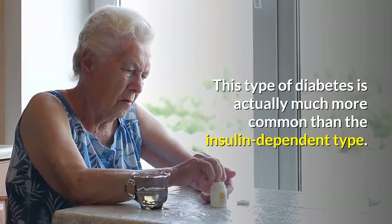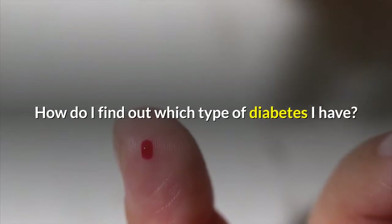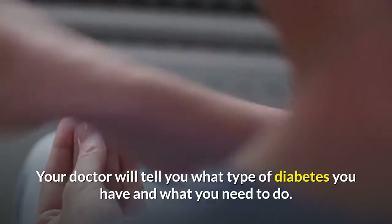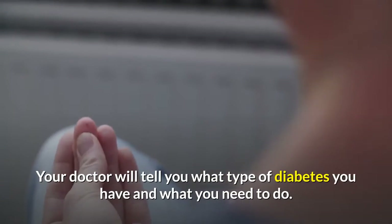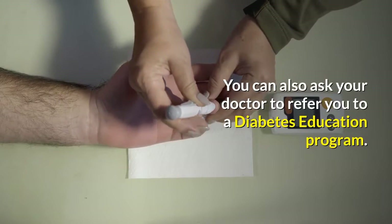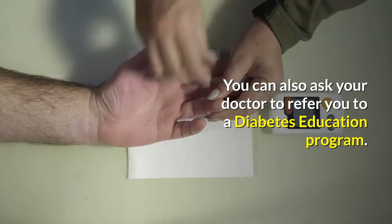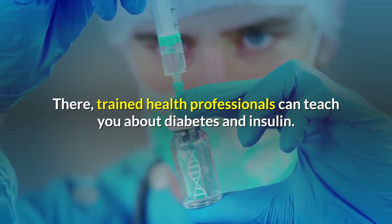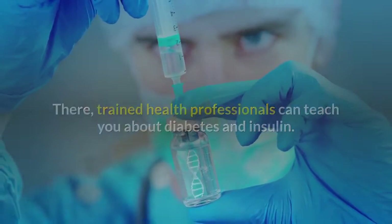How do I find out which type of diabetes I have? Your doctor will tell you what type of diabetes you have and what you need to do. You can also ask your doctor to refer you to a diabetes education program, where trained health professionals can teach you about diabetes and insulin.